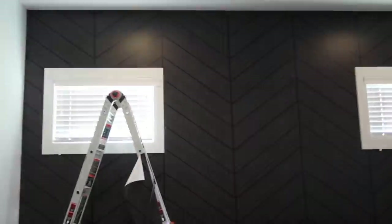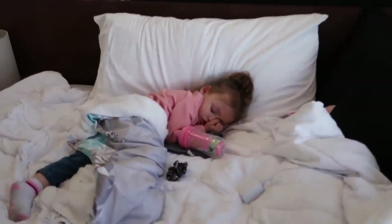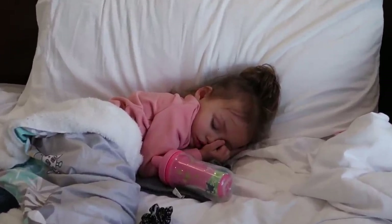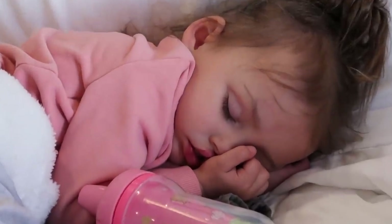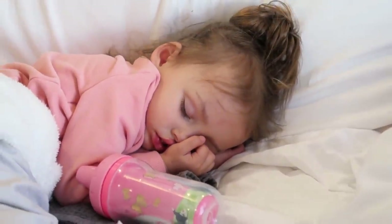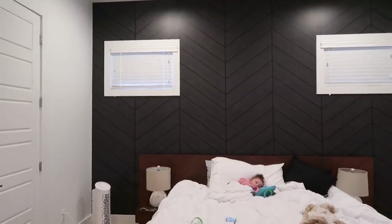We're almost there, but our help has stopped helping. Look how cute she is, you guys — can you even handle that little face? Oh my gosh, look at that cute little lip. Are you kidding me right now? She's so cute. Oh my gosh, I made that.